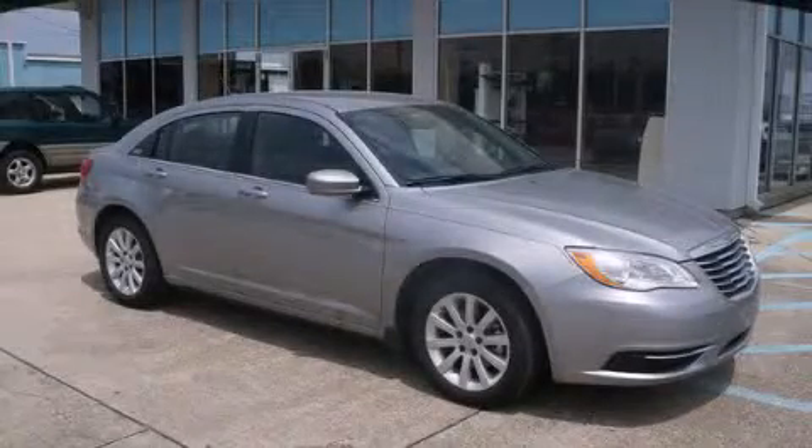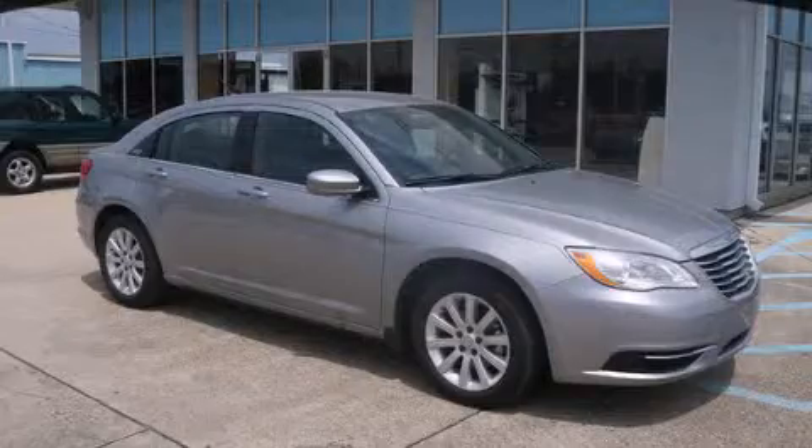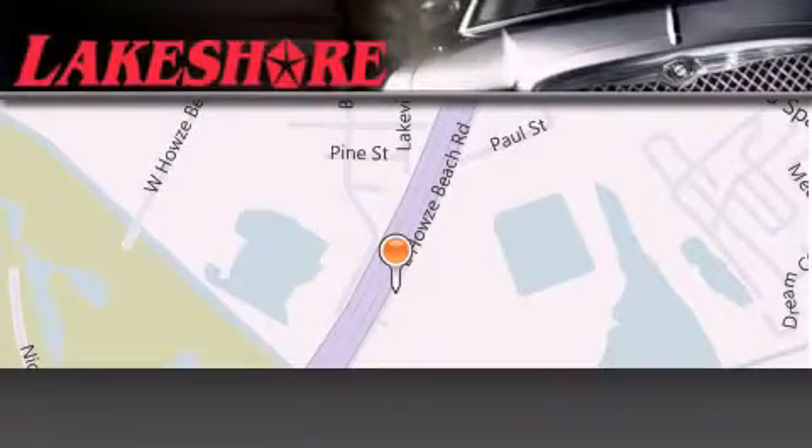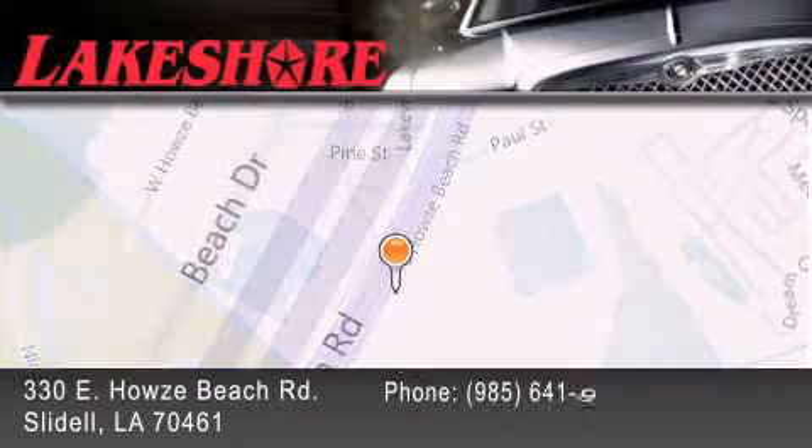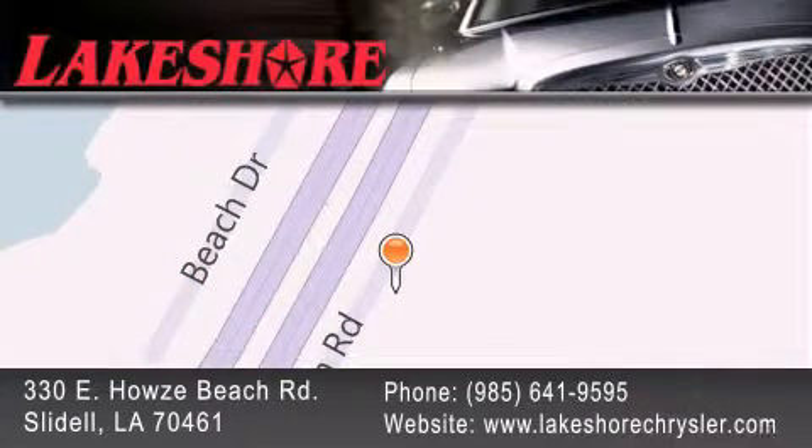We invite you to contact us today to learn more about this vehicle. Lakeshore Chrysler Dodge Jeep Kia is located at 330 East Howze Beach Road. We have been servicing our community for over 20 years. Our main goal is to exceed all of your expectations so you'll return for future visits.